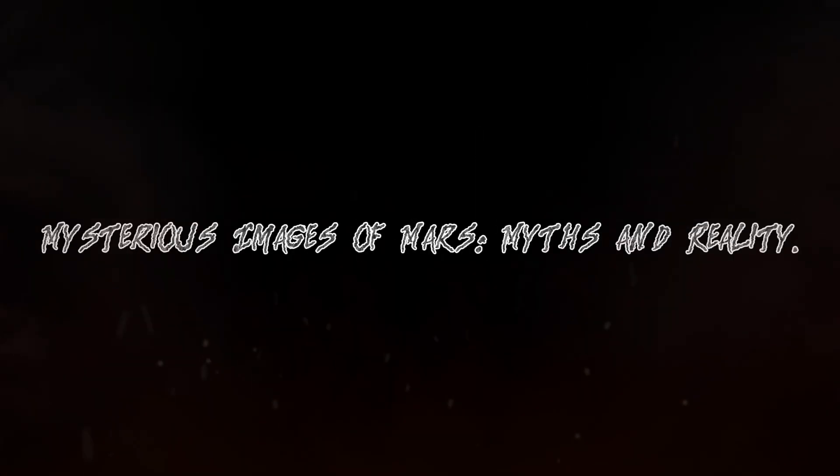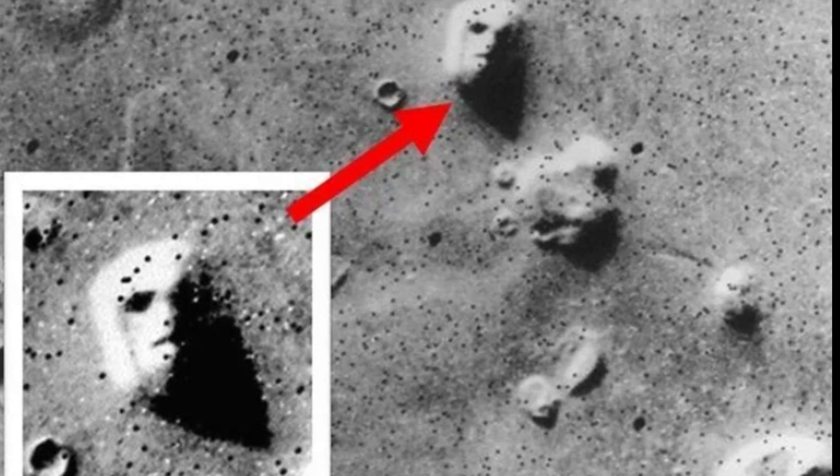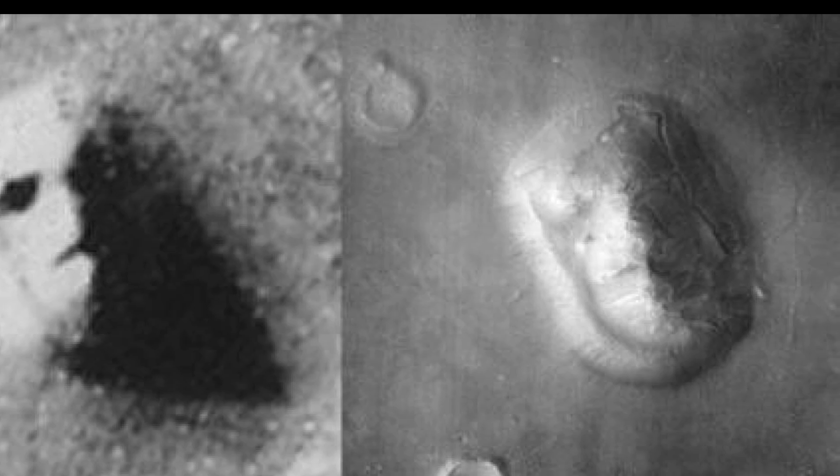Mysterious Images of Mars: Myths and Reality. The famous face on Mars, captured by Viking cameras in 1976, has spawned many hypotheses, from speculation about an ancient Martian population to various science fiction assumptions. The object has been the basis for numerous scientific papers and movie projects. However, scientists who have studied the formation in detail came to the conclusion that this is a natural phenomenon formed by erosion and other natural processes, and not traces of intervention of alien civilizations.